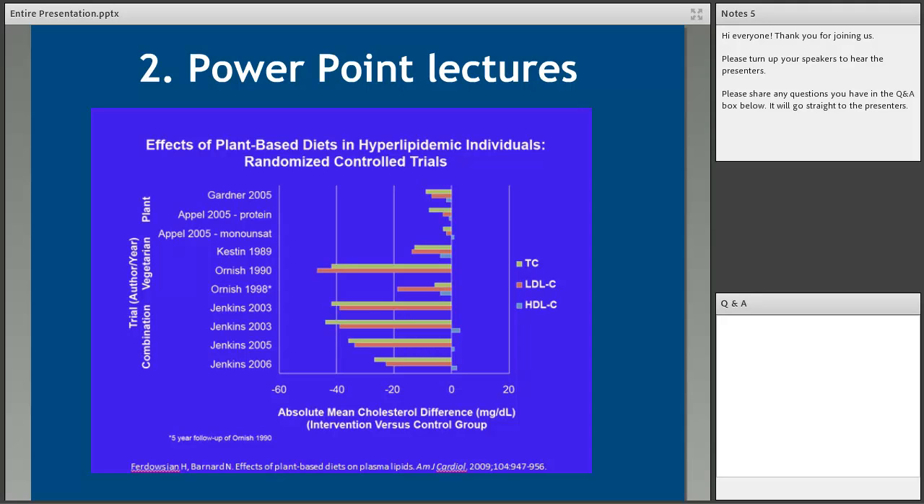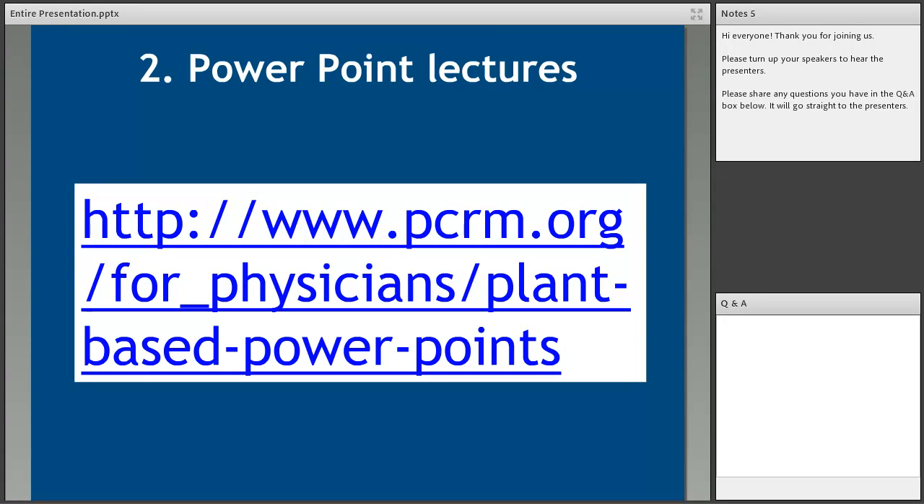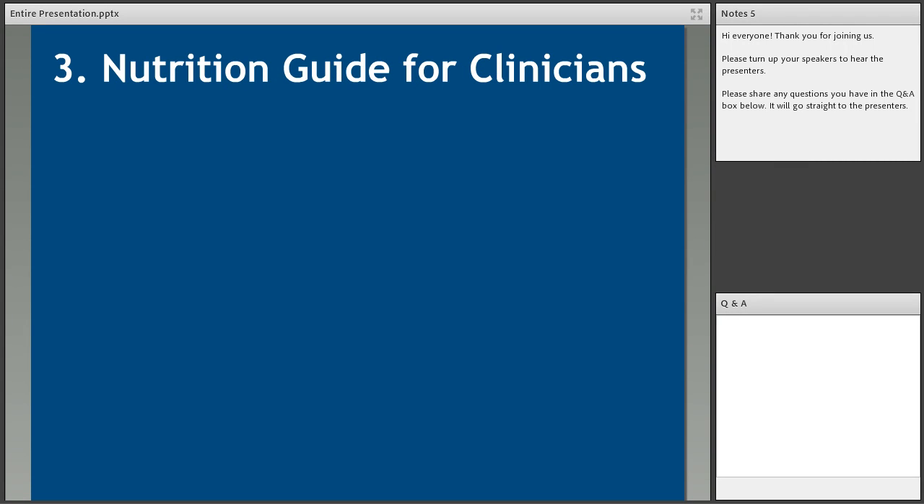We've also developed four PowerPoint lectures on evidence-based eating patterns covering heart disease, hypertension, diabetes, and weight control. They're only 15 to 20 minutes long, so they can easily be slipped into existing lectures on these topics. They're evidence-based with references, and include notes for each slide so professors can just read the information without having to create it themselves. We have a video of Dr. Barnard giving the diabetes PowerPoint so you can see what it looks like — we'll send that link in the follow-up email.